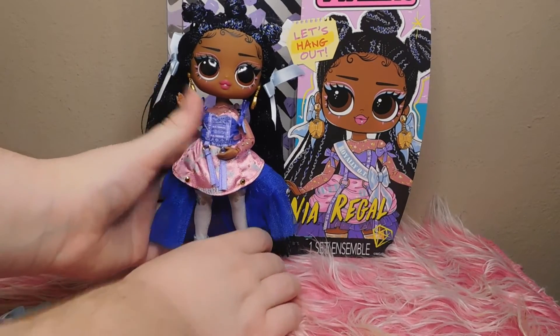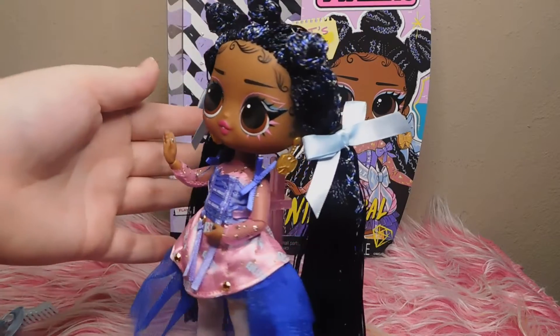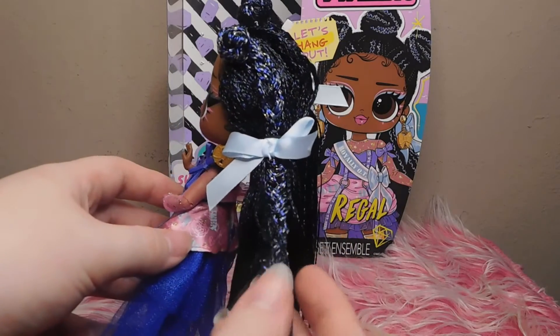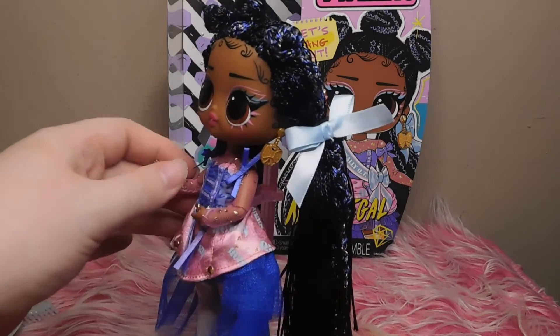Moving on to Miss Nia Regal herself, she is absolutely gorgeous. She has three space buns on the top of her head and the rest of her braids are pulled back into two pigtails with these bright blue bows. There's a little bit of tinsel in her hair — you can't really see it on camera, but it's cute. And then she has gold bow earrings that have a little bit of glitter in them.